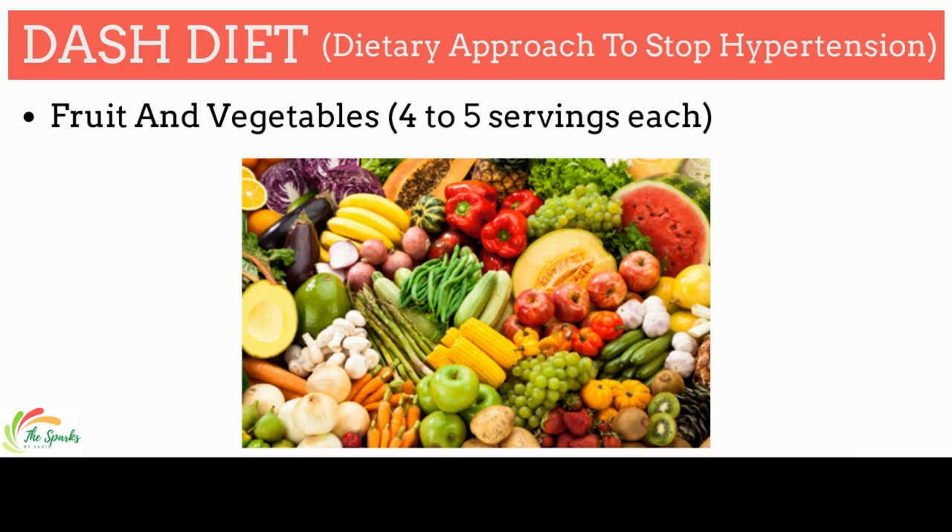Also include mushroom, leafy green vegetables like cabbage, collard greens, kale, mustard greens, spinach, swiss chard, avocado, and tomatoes in your diet.